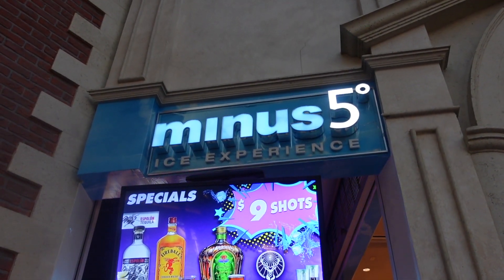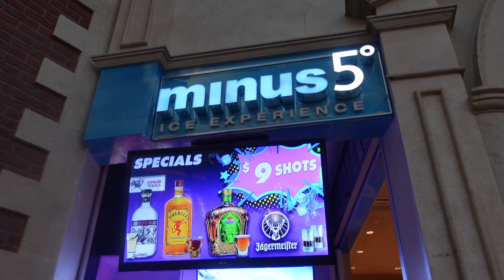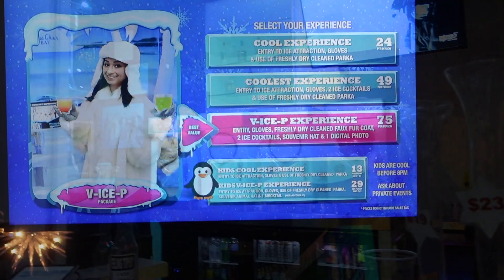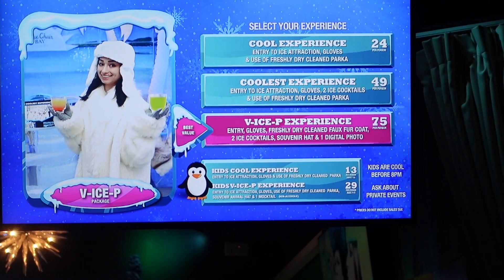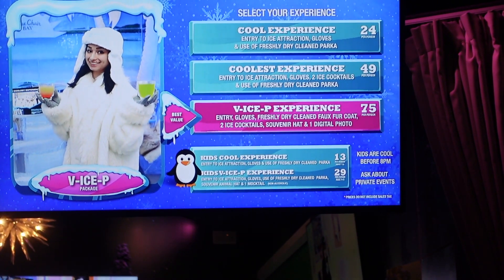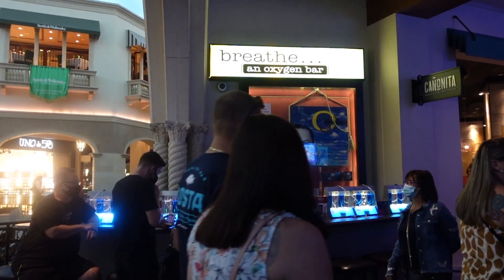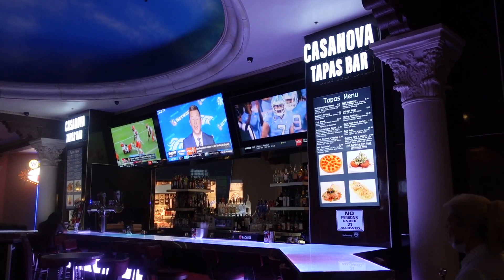It is hot in Las Vegas these days, and this little shop is called Minus 5 Degrees Ice Experience. I guess it's some kind of fancy snow cones. In addition to the snow cones, you can actually go into an ice bar. The prices are $24, $49, and $75, depending on just what a cool experience you desire. And if you need oxygen to go along with your snow cones, it's right across the hall. We also have a Casanova Tapas Bar — I think it opens later.